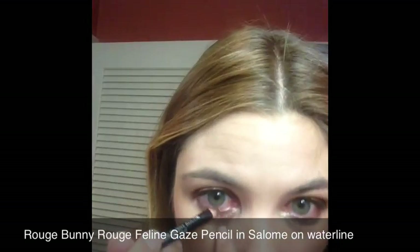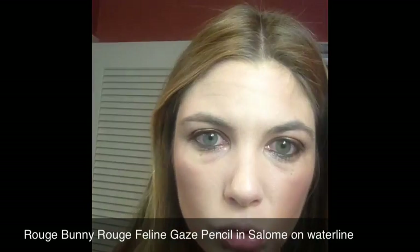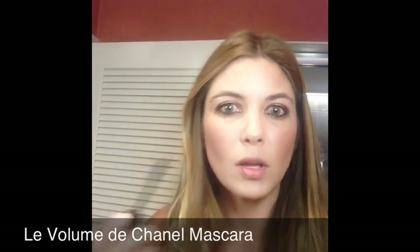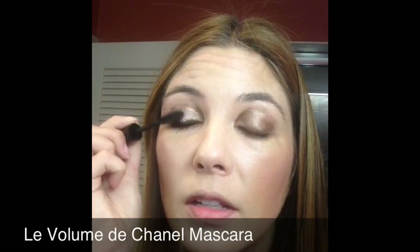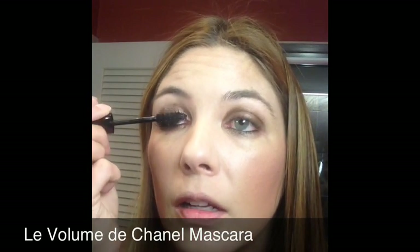On the inner waterline of my eye I'm going to put some Rouge Bunny Rouge Eyeliner in Salome — it's a nice black to make your eyes pop. This is a casual look I'm going for since I'm off to a meeting. Mascara will be the Chanel Le Volume de Chanel. This is pretty amazing stuff — I really like the fact that it lasts in very hot weather with no smudging, no flaking, no smearing. It's not even waterproof but it's very stalwart in intense weather conditions, holding up well to environmental factors like heat or wind.